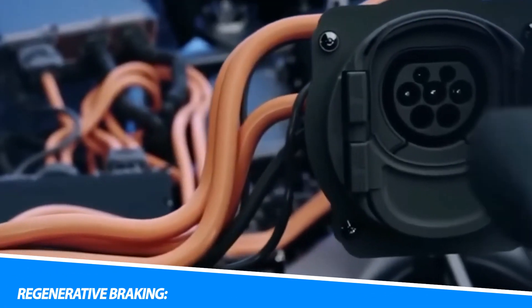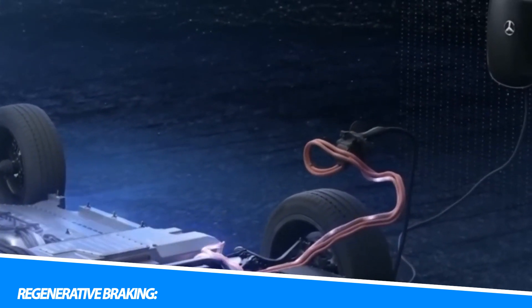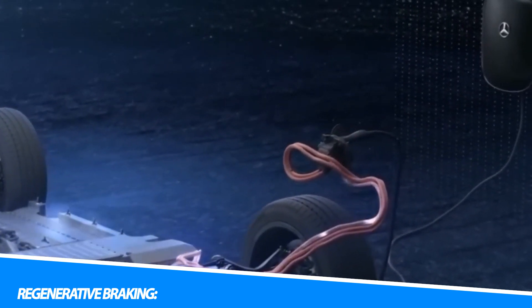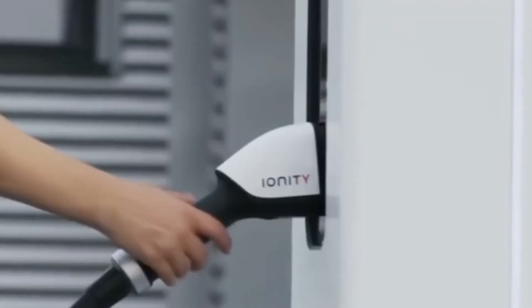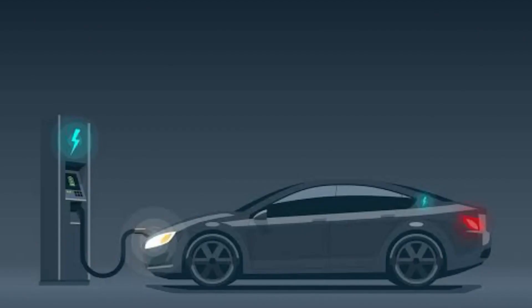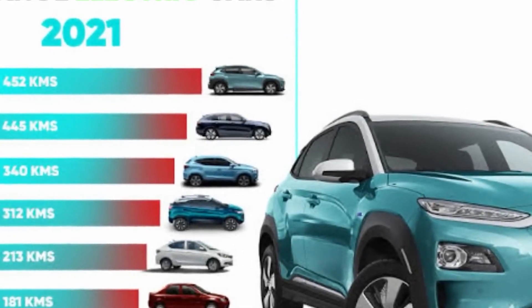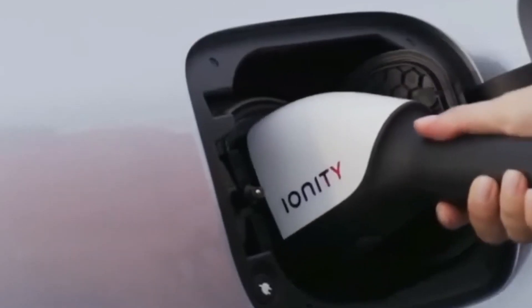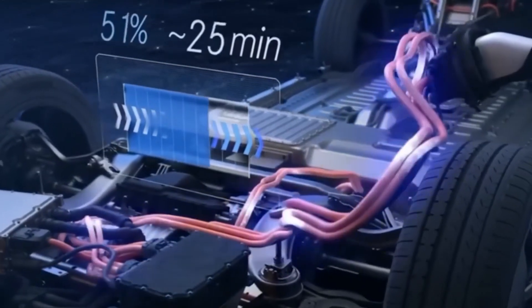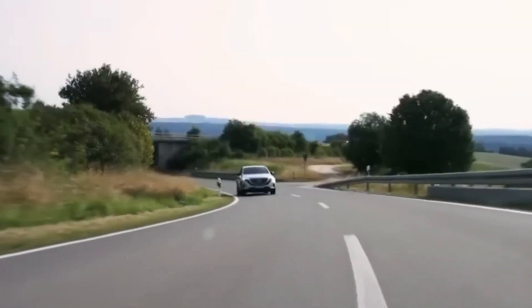Regenerative braking is a key feature in electric vehicles that allows the vehicle to recover and store energy during braking or deceleration. When the driver applies the brakes, the electric motor switches into generator mode, converting the kinetic energy of the moving vehicle into electrical energy. This energy is fed back into the battery pack, recharging it and increasing overall efficiency. Regenerative braking helps extend the vehicle's range and reduces wear on traditional friction brakes, leading to less brake pad replacement and maintenance.